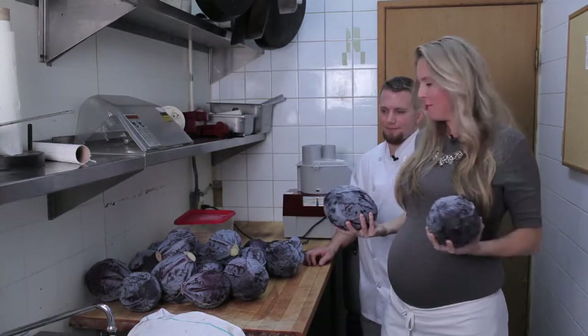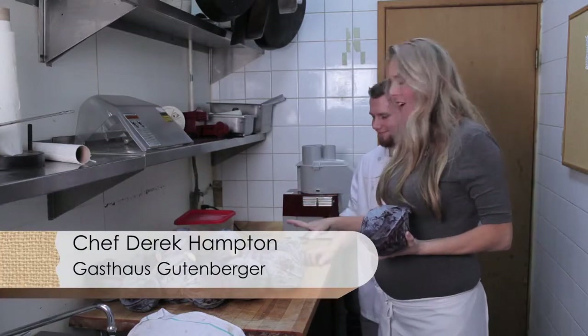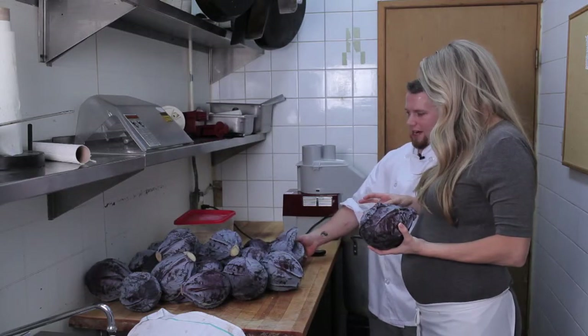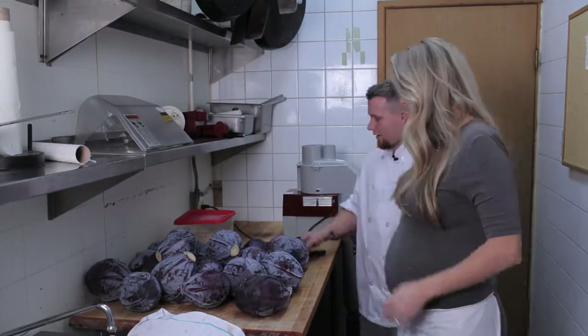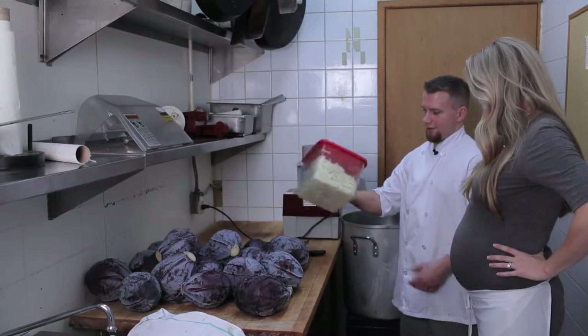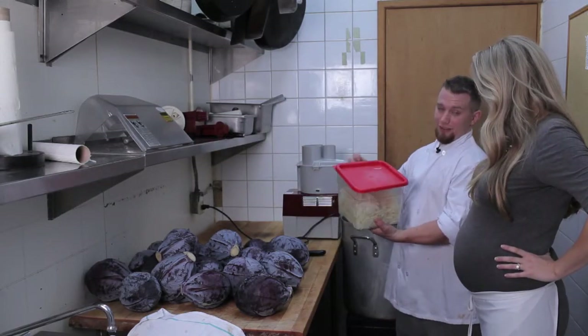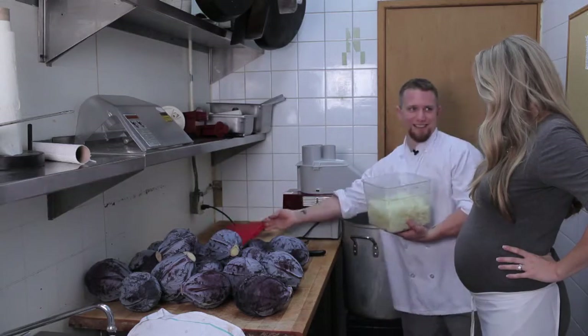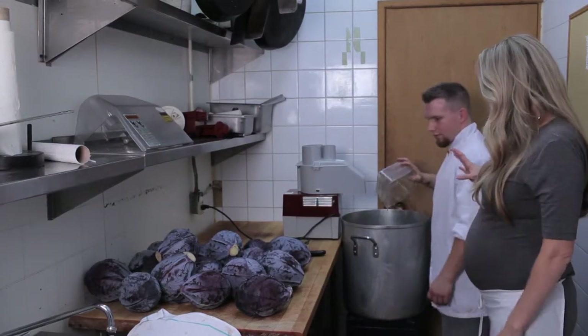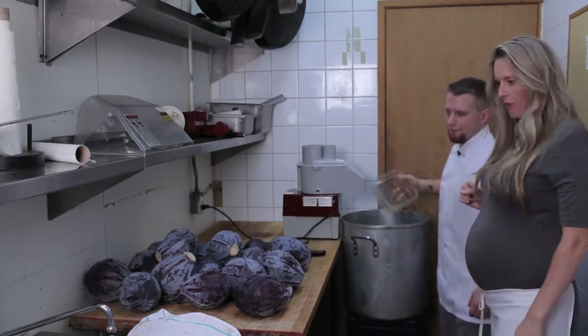Why do we have so much cabbage here? We're going to make red cabbage — just an average batch that we go through in a few days. First thing, we're going to throw ten onions in the bottom of the pot with a liter of oil. If I cut all these onions up, I'd probably cry right now. We just got them pre-cut. Is that canola oil? Yeah, canola oil.